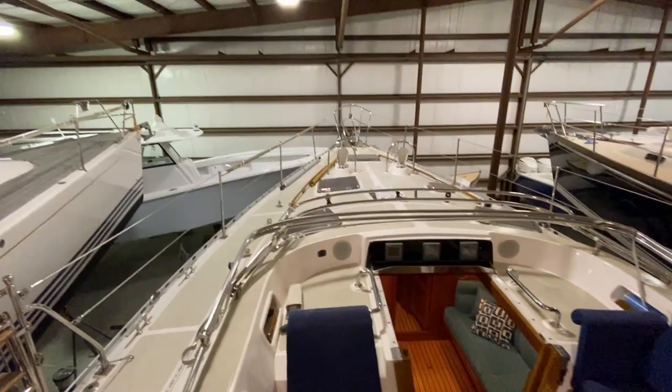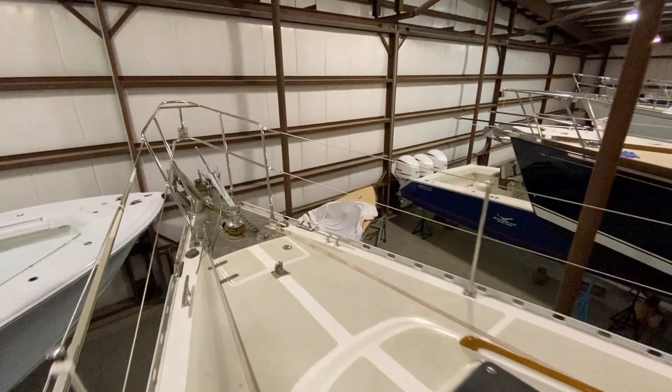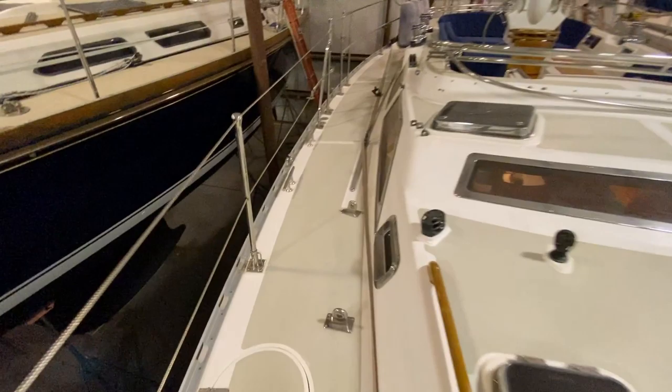Port here is this great fold-down swim ladder for side access from the dinghy, instead of the sugar scoop. Got a Maxwell windlass with a Lumar Bruce anchor primary and Fortress secondary. Good storage up here, and a propane locker.